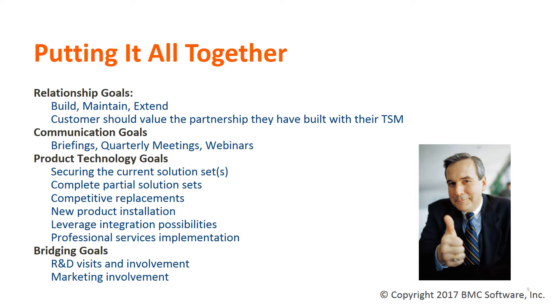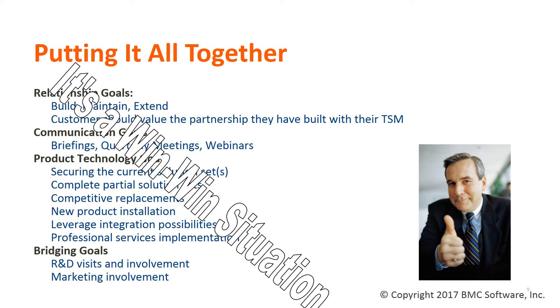A TSM builds solid relationships within a customer's account, providing value in numerous ways. TSMs provide bi-directional communications through constant contact, routine meetings, technical operational reviews, and both standard and custom briefings arranged with the customer. TSMs take the lead on POCs, new product installations, and implementations using the TSM New Product Implementation Program, if appropriate, or other models where it makes sense. They assist with leveraging product integration the customer can take advantage of, and work in arranging any professional services which may be needed.